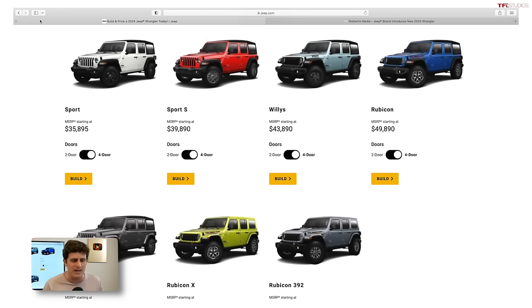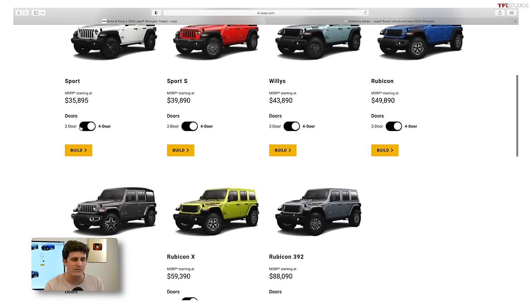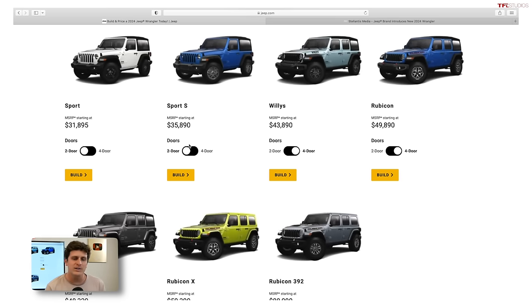The first decision you have to make is: should you buy a two-door or the unlimited four-door model? On many of the models offered for 2024, you have the option to select the two-door or four-door. The first thing to know is it's going to be about a $4,000 premium if you step up to the four-door, and that is a considerable amount of money.